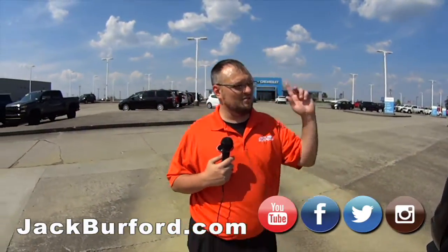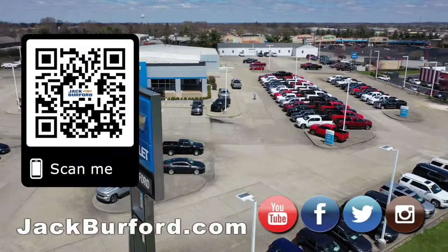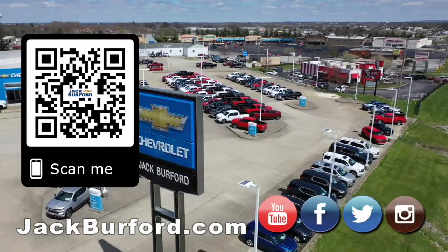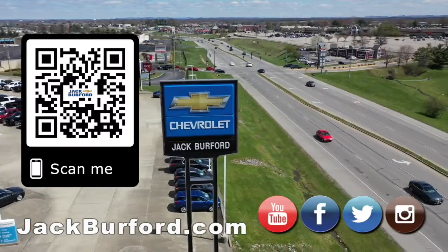If you want to know more, you need to come down to Jack Burford Chevrolet — right across from Walmart and Lowe's. You can also visit us on all social media platforms: Twitter, Facebook, Instagram, and YouTube. Visit us at jackburford.com. Come check it out — why would you buy a vehicle anywhere else? Make sure to subscribe to our YouTube channel!